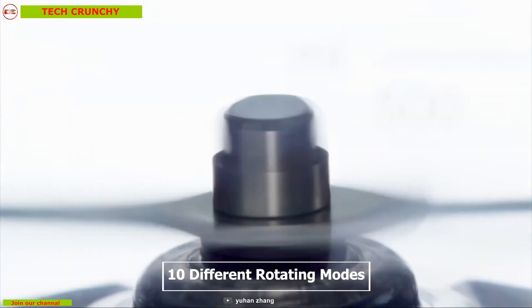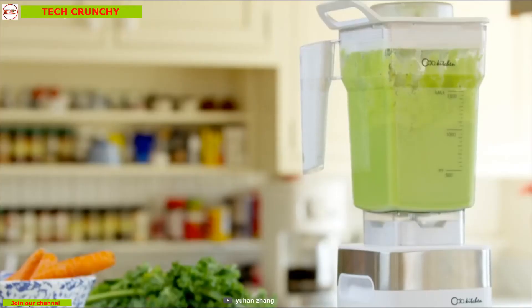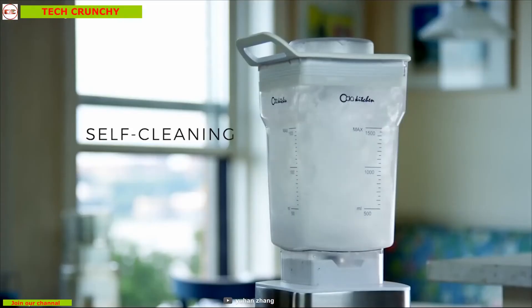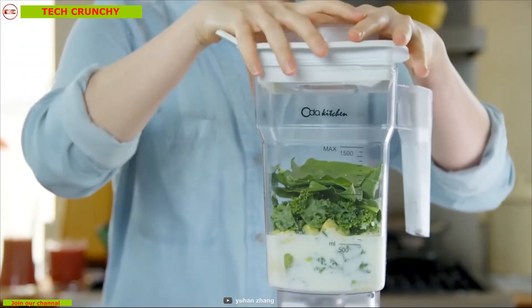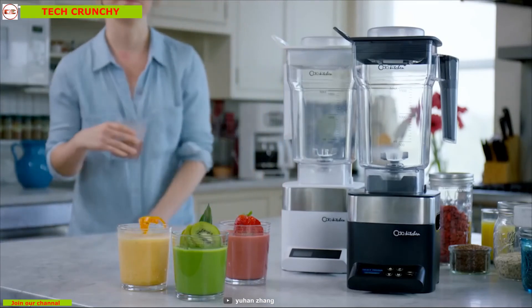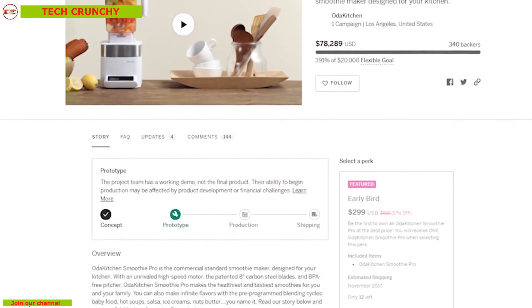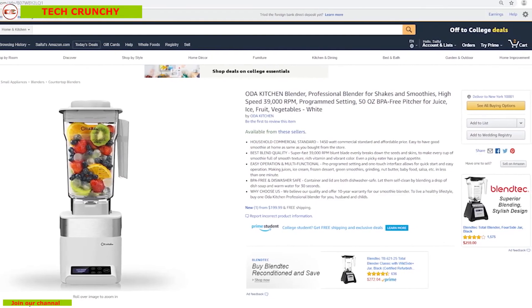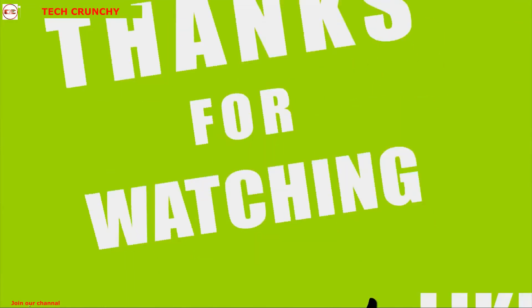Oda Kitchen Smoothie Pro is the most versatile blender machine with 10 different rotating modes to choose from, or you can set it manually to get the best quality cut every time. Say goodbye to goopy, sticky residues as this blender is super easy to clean. Its compact size, powerful motor, and easy-to-clean feature make it perfect for any kitchen. After a successful crowdfunding campaign, the Oda Kitchen Smoothie Pro is now available on Amazon at around 200 dollars.